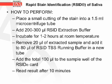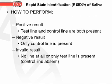To perform the RSID test, place a small cutting of the stain into a 1.5 mL microcentrifuge tube and add 200–300 µL of RSID extraction buffer. Incubate for 1–2 hours at room temperature. Remove 20 µL of the extracted sample and add it to 80 µL of RSID TBS running buffer in a new tube, then add the total 100 µL to the sample well of the RSID card. Read results after 10 minutes. A positive result shows both the test line and the control line; a negative result shows only the control line; and an invalid result is indicated by no line at all, or only the test line with no control line.